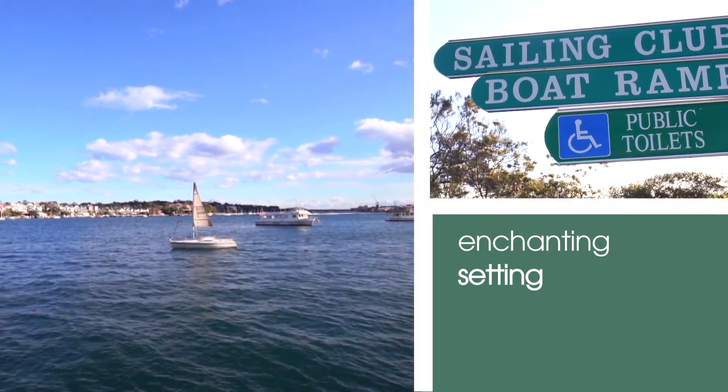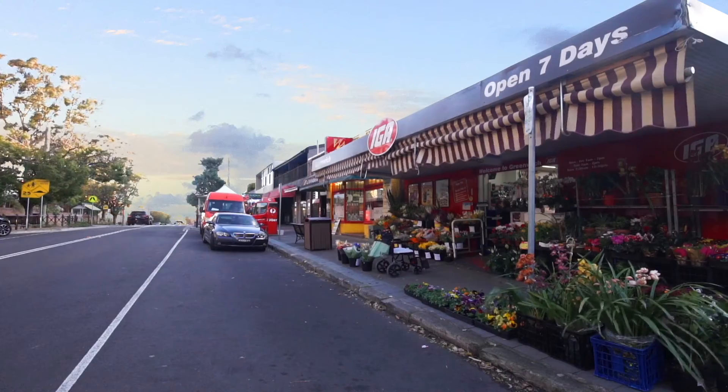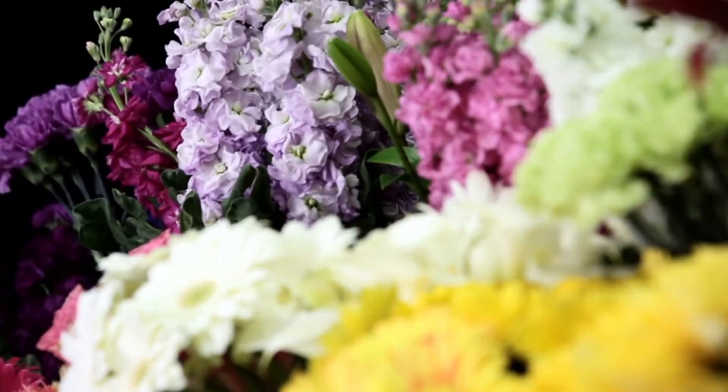If we look at the location itself, this is the prestige peninsula of Greenwich and we are at Greenwich Point. The Greenwich Village as well I think makes it extremely unique as far as peninsulas go.